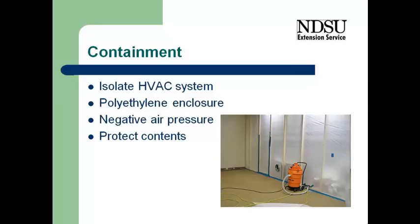If we have a home where part of that house has not been contaminated, has not been flooded, what we want to do is to isolate that from the other part of the house that has been flooded. So as we do the cleanup, we're not contaminating the clean part of the house.